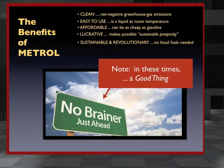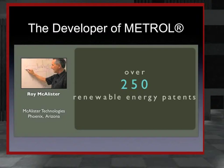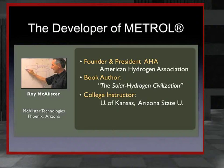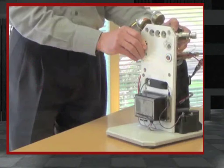The Metrol program was developed by an Arizona research group known as McAllister Technologies. The company's director, Rory McAllister, a professional engineer with over 250 patents in renewable energy, founded the American Hydrogen Association, wrote a book called The Solar Hydrogen Civilization, has taught in engineering departments at the University of Kansas and Arizona State University, and has received awards from prominent professional engineering societies for innovations in green energy.